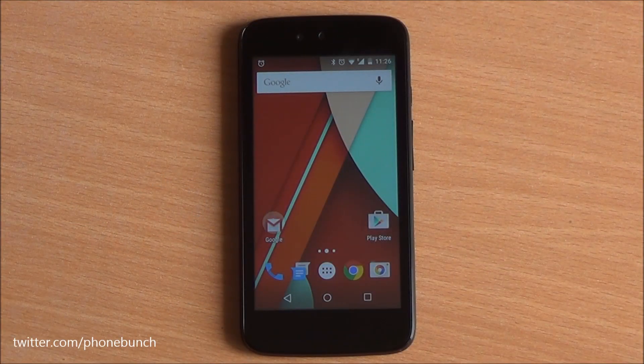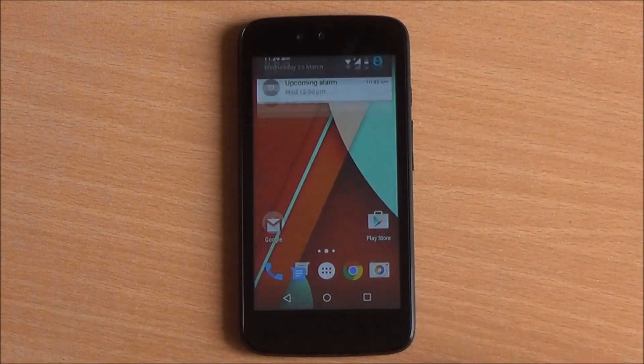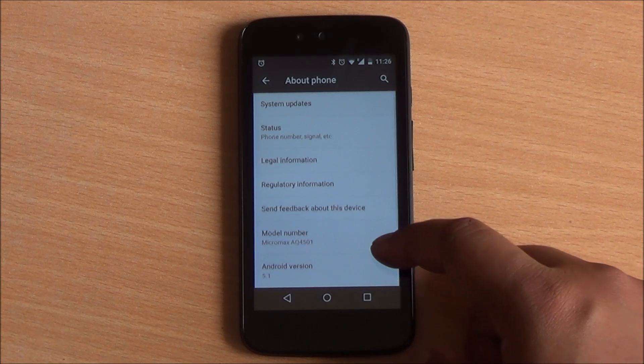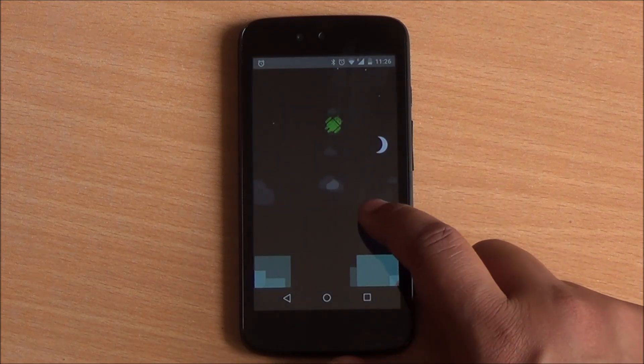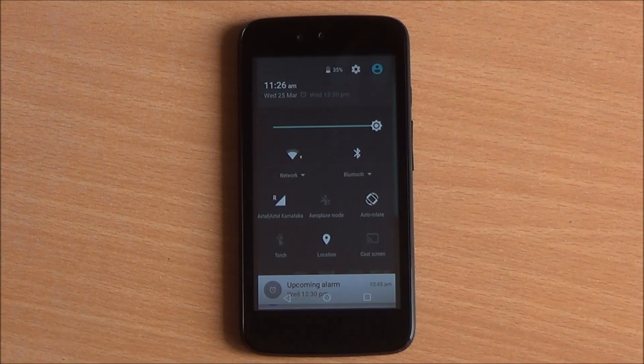Hi everyone, this is Abhinav from Phone Bunch, and today we are going to take a look at all the new features of Android 5.1 Lollipop. We installed Android 5.1 on the Canvas — you can see that video if you haven't received the OTA update yet. It's actually working pretty smooth; I haven't noticed any lag with the device, but today we are going to talk about its new features.